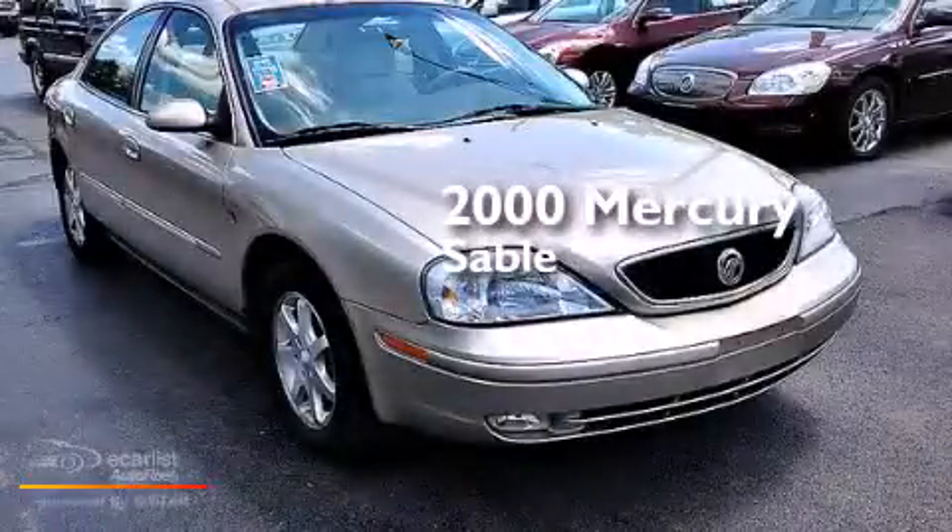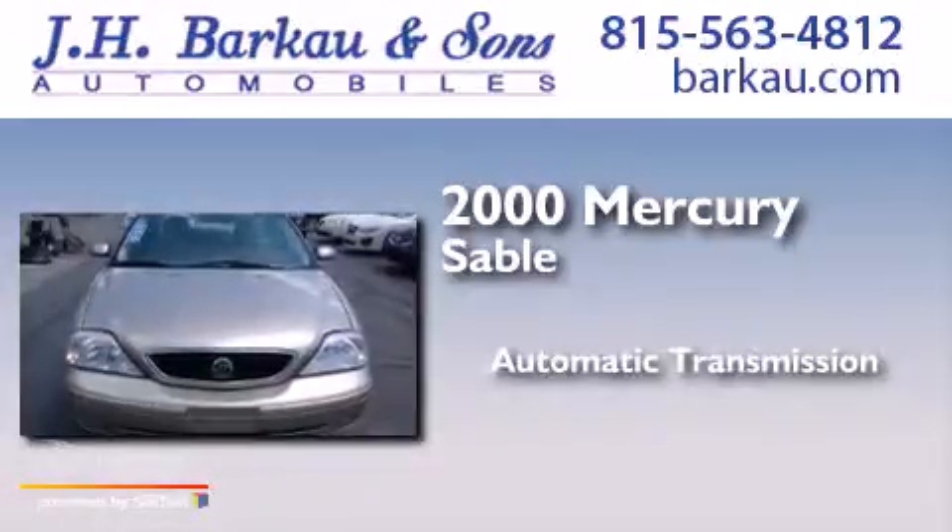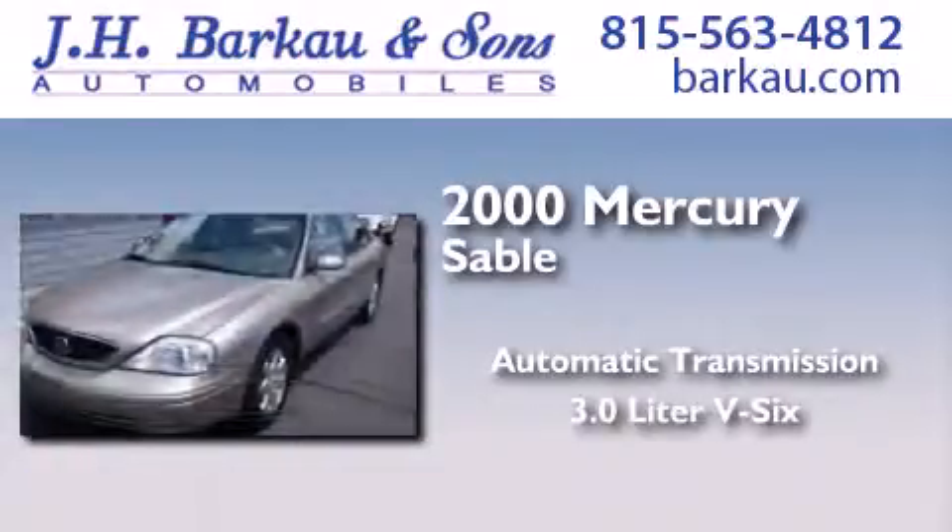This is a 2000 Mercury Sable. This car has an automatic transmission and a 3.0 liter V6.